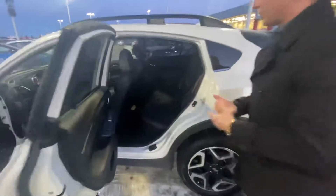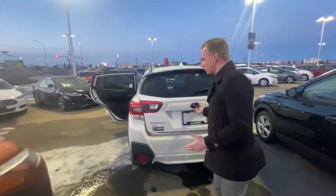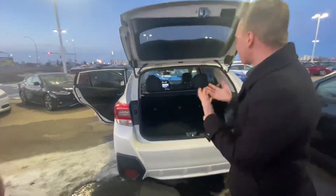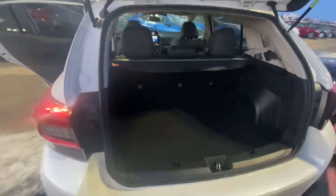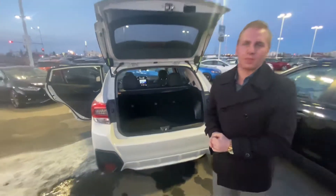Full leather interior throughout as well, with lots of space in the back for any passengers riding with you. Coming over to the very back, we do have rear parking sensors which work in conjunction with your backup camera for parking in tight places, and of course a nice cargo area for any bags, groceries, suitcases, or anything you may be throwing in the back.